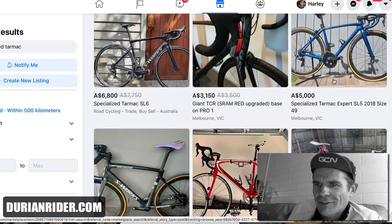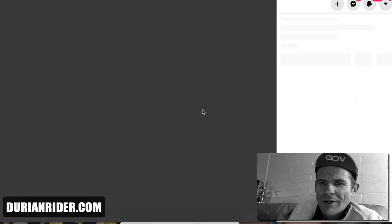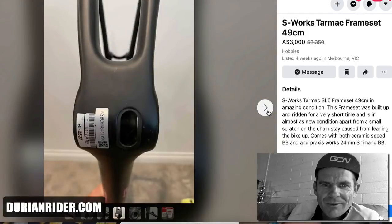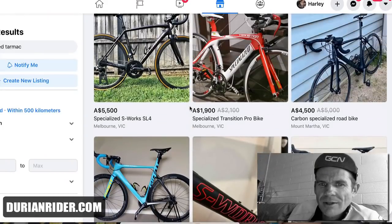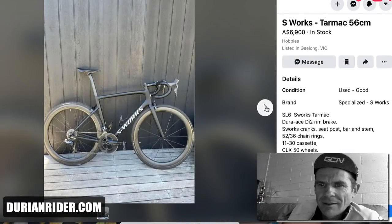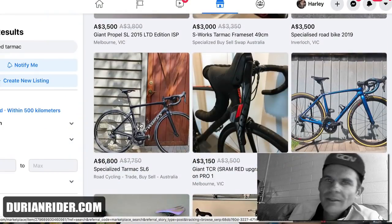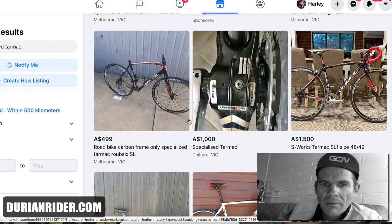$5,000 for a Specialized — Absolute Black chainring is good though. This person trying to sell an SL6 frameset for 3 grand in 49cm — dreaming. Straight out of Shenzhen, China — no problem with that, but that's what they made. 3 grand for an SL4 at 5.5 — dreaming, nice colorway though. $6,900 — still can't even sell it. Better wheels and Di2. For one hundred bucks more at $6,800 you get Di2, carbon wheels, and a properly installed fork — I'm going with that.